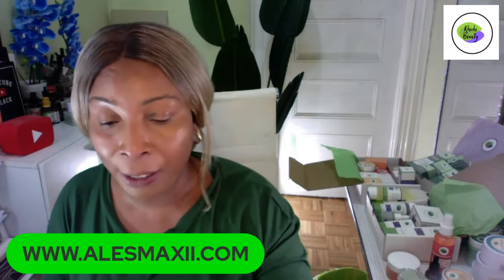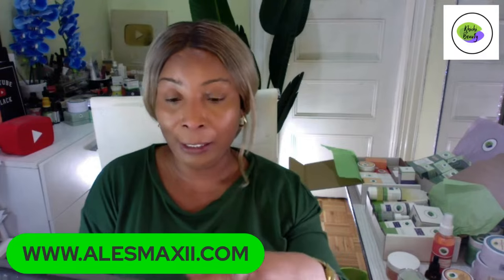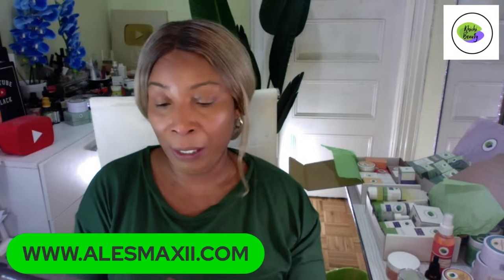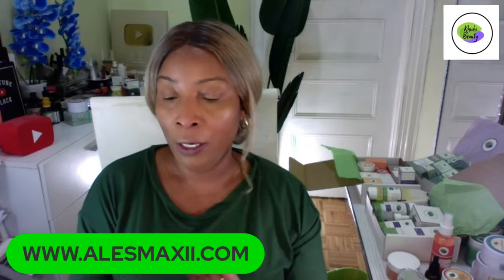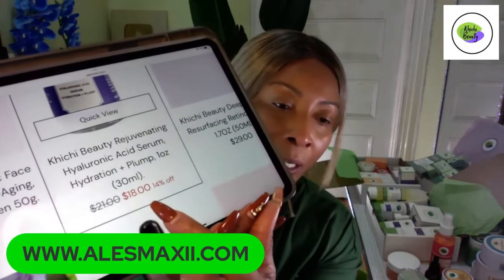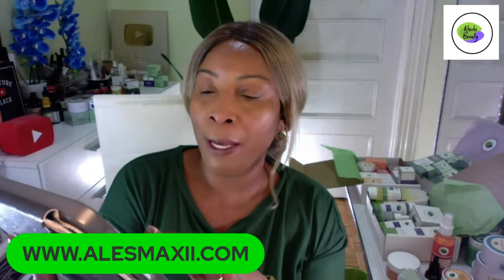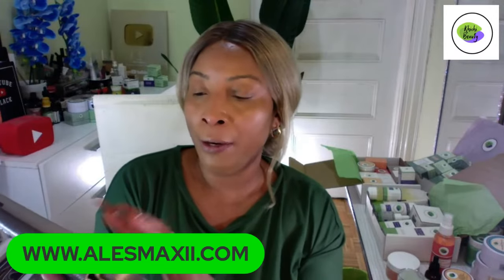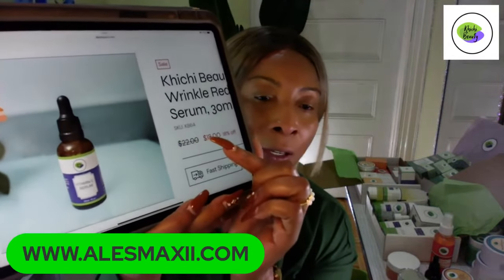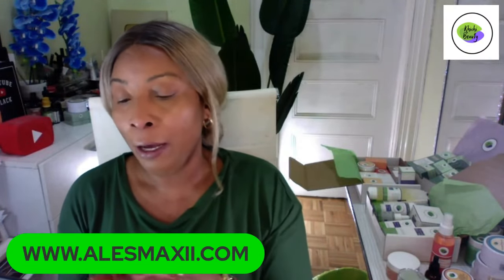We're having some discounts on some products. If you're looking for sale items, go in the store and you'll find some items on sale — no code needed for those. We're going to take them off sale tomorrow evening. One item on sale is our hyaluronic acid serum — it was $21, now on sale for $18. Our vitamin C serum is also on sale.